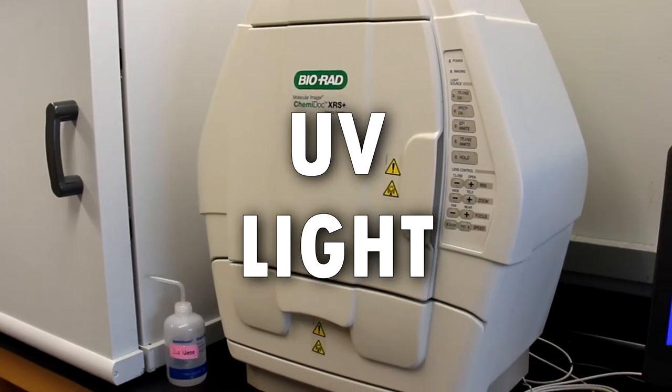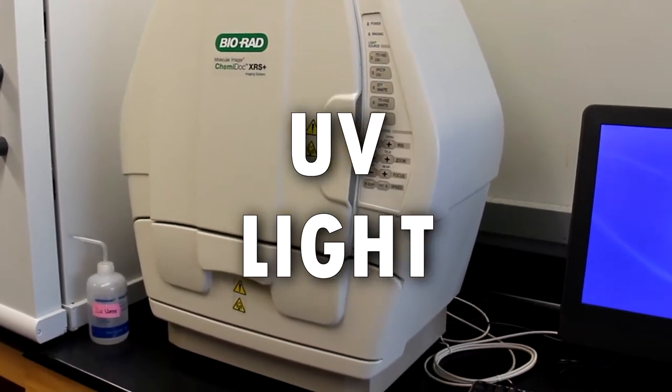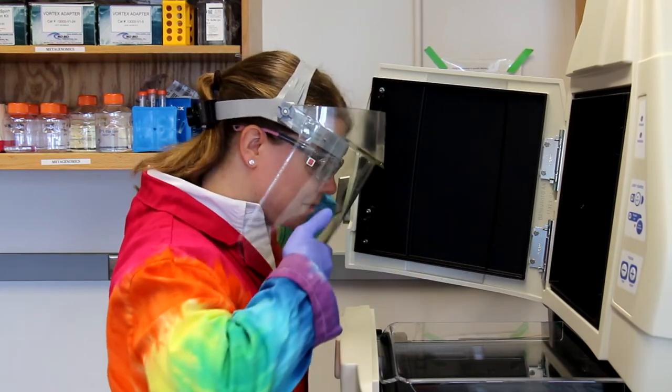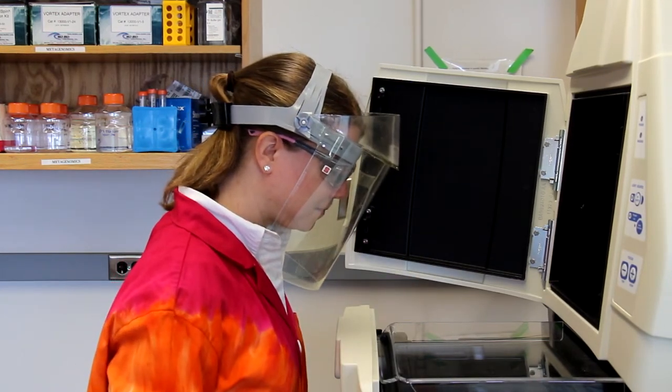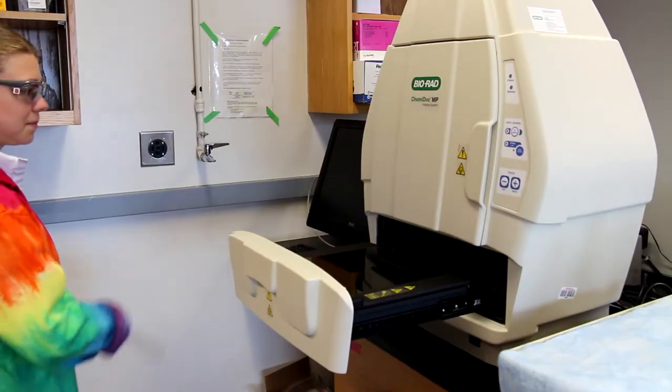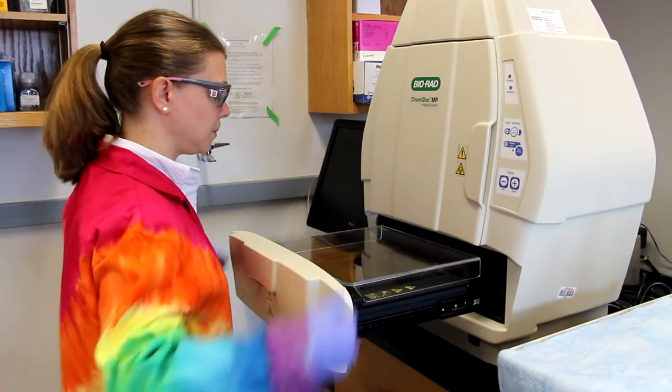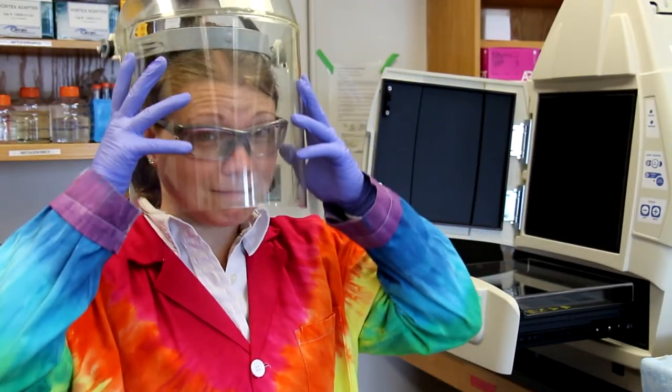In many of our classes, we use UV light to see tagged proteins. Exposure to UV light can cause skin cancer. You can protect yourself by covering up exposed skin and wearing your safety glasses whenever using the UV light. Each machine has a UV shield that should be used when the light is turned on. We also have full face masks available for students as an option, although they are not required.